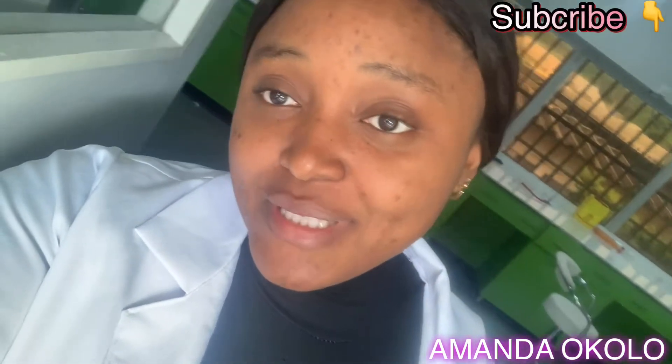Hi guys, welcome to my YouTube channel. My name is Amanda Okolo, and if you're seeing this beautiful face of mine for the first time, please don't make it your last by clicking on the subscribe button. But if you're a returning subscriber, thank you for coming back. Today I'm going to be taking you guys around the medical microbiology laboratory, which is one of the branches of med lab, and that's where I'm currently working.